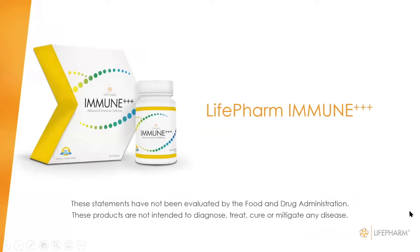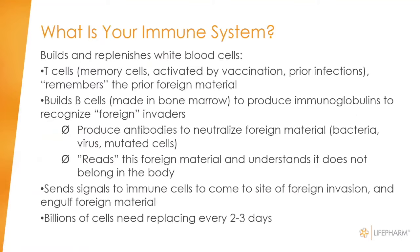We do want to stress some of the ingredients in this product. We have our disclaimers on these webinars: as a dietary supplement company, we are not allowed to make statements that would suggest that the products diagnose, treat, cure, or mitigate diseases. We want to be sure we're following the DSHEA guidance on the rules about our products.